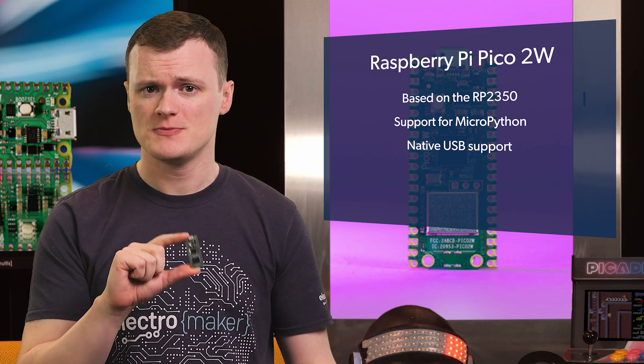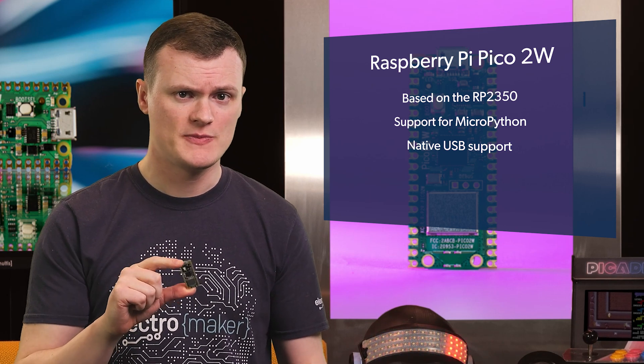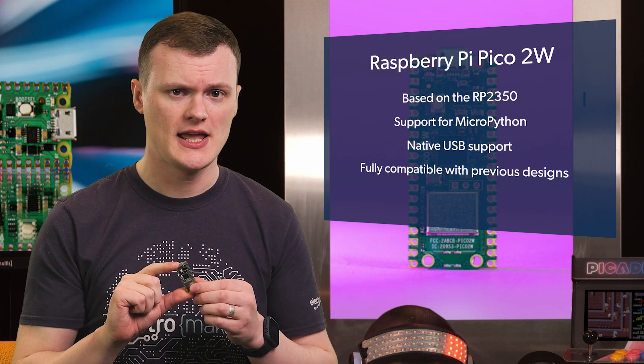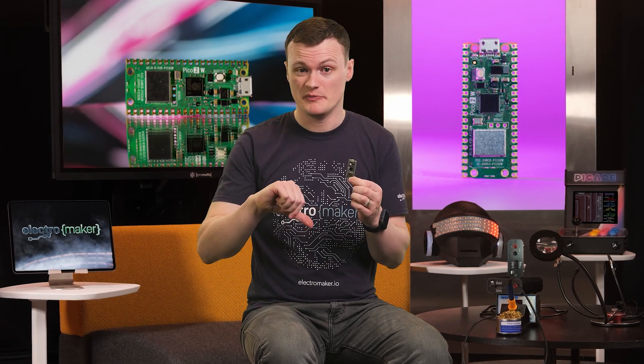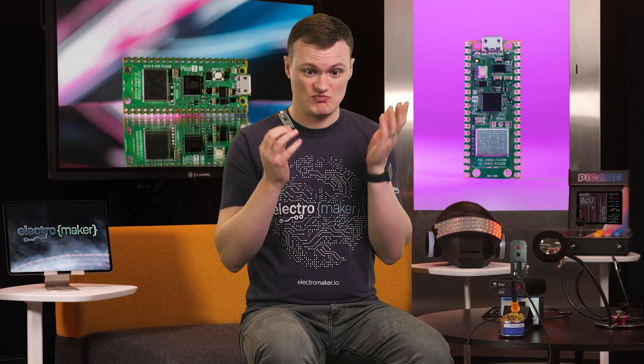The second point is that this board retains the same pinout and size of the previous Pi Pico boards, which means it's fully compatible with all previous designs. And thirdly, it has Wi-Fi, so it has internet capabilities. They didn't change the micro USB connector to USB-C yet, but then again, they need to keep this thing backwards compatible, so they can't just have you changing connectors.